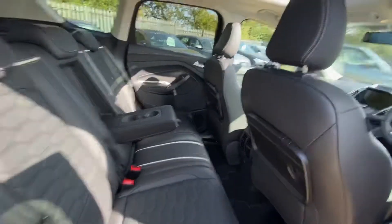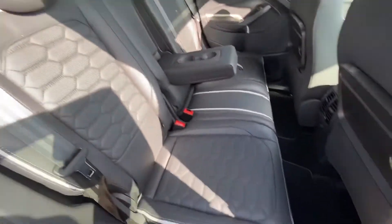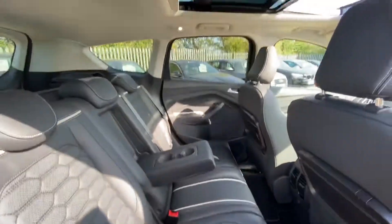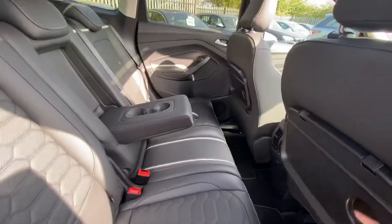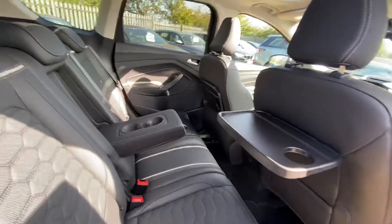Moving into the rear seats, the condition from this side is also very good. You can see we've got plenty of headroom as well as leg room, and you've got these foldable tables here for your passengers or children.